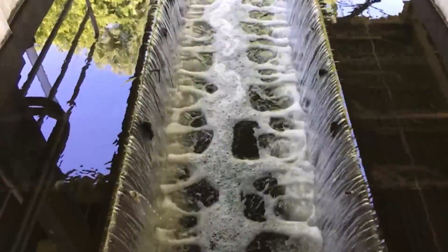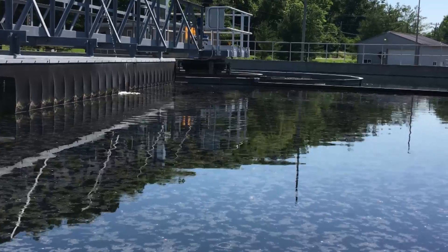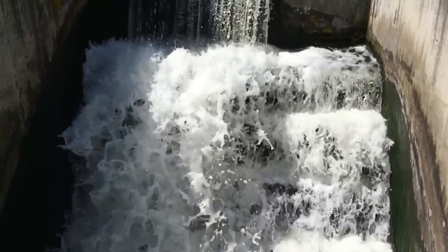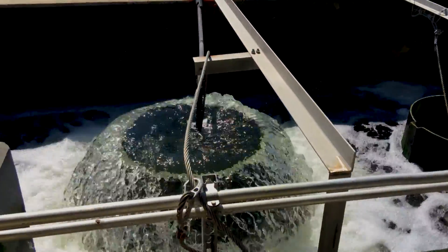We serve roughly 40,000 customers and in 2016 we treated 5.8 billion gallons of wastewater. I'd like to take you today on a little mini tour to show you some of our processes at our Lower East Fork Plant.